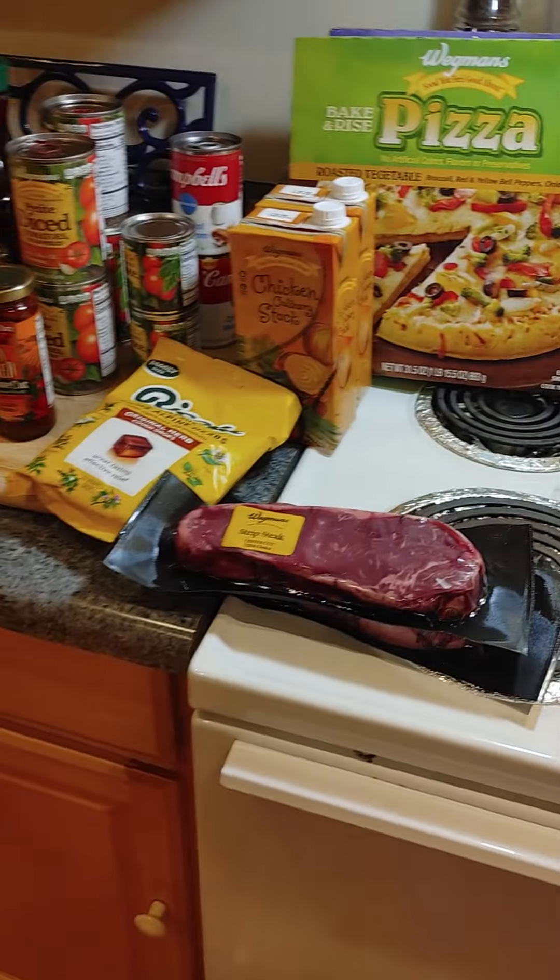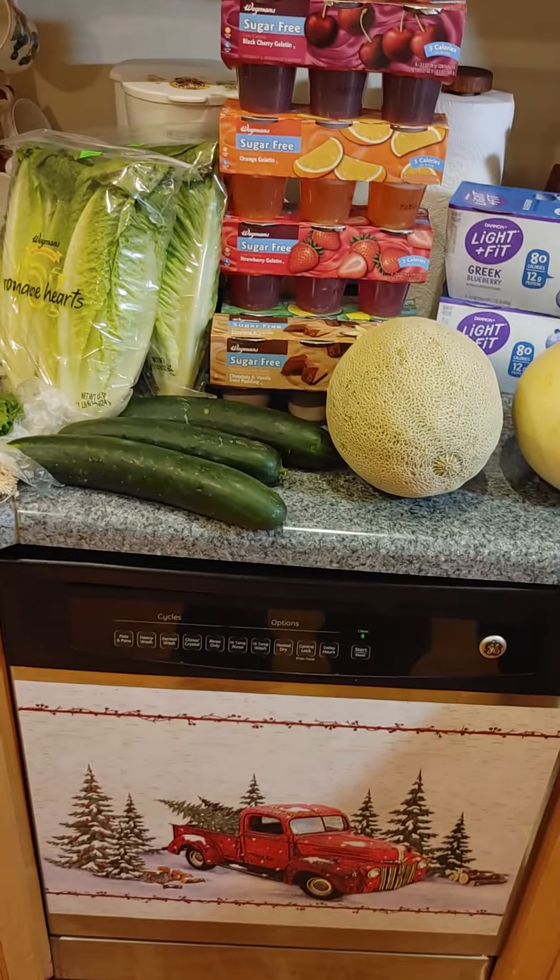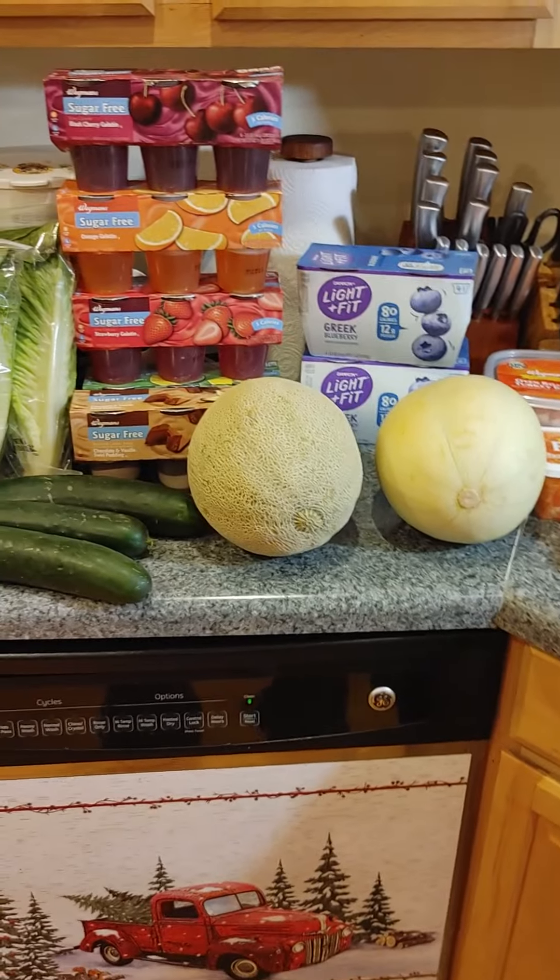And that is it for this week's haul. Have a great week. Bye.